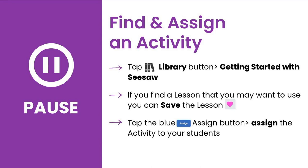Now it's your turn to explore. Pause this video now to find and assign an activity. Tap the Library button and select Getting Started with Seesaw. If you find a lesson you may want to use, save the lesson. Then tap the blue Assign button and assign the activity to your students.